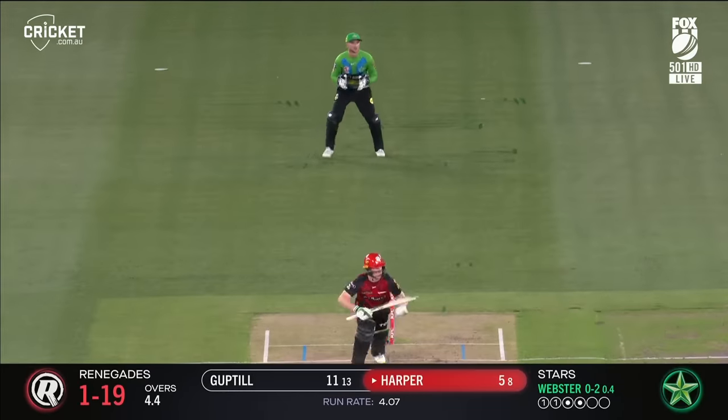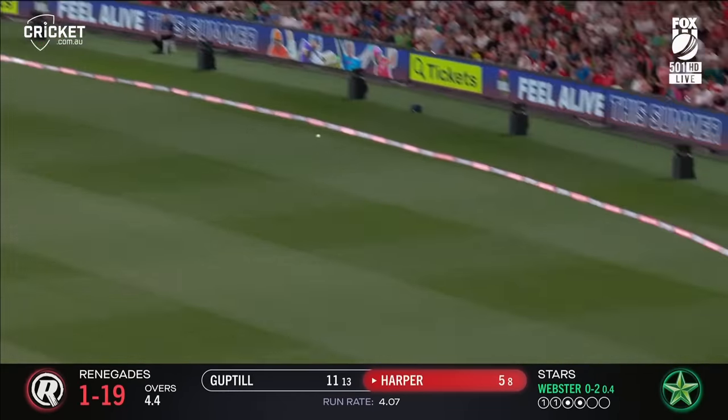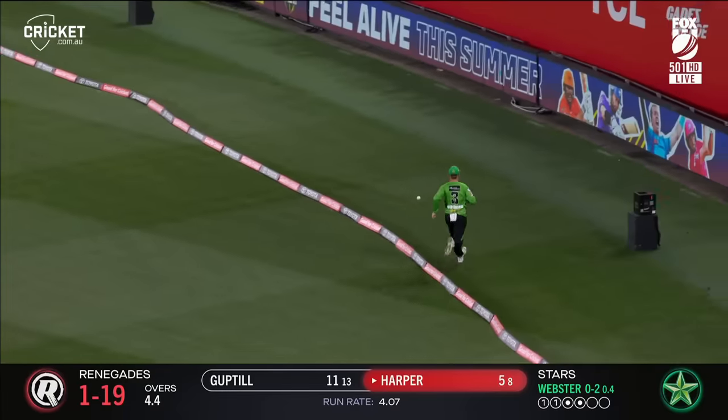First 50, batted beautifully too. Harper goes across the line, into a big gap, finds the rope.